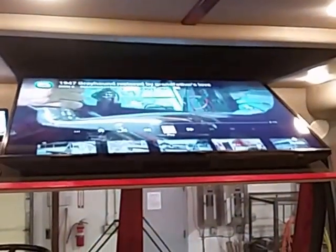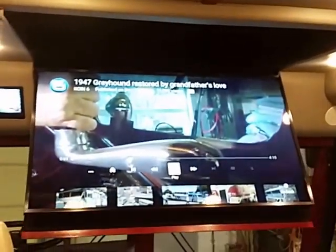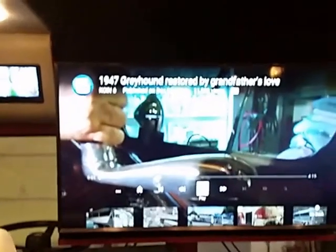TV that folds down from the ceiling — Smart TV, 4K Ultra HD. Look at that — 1947 Greyhound, restored by grandfather's love. Some of you might recognize this video; this was another coach that we did.